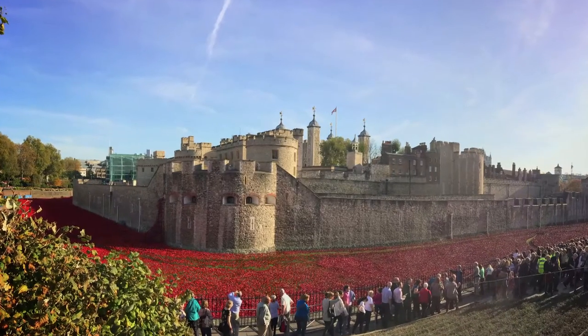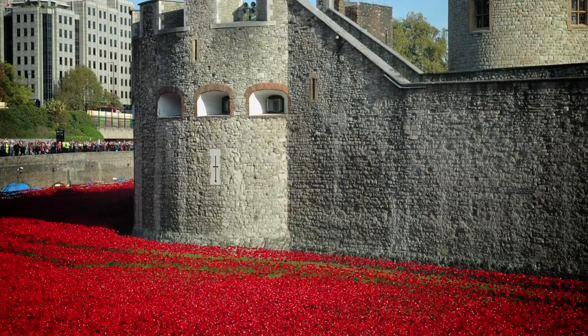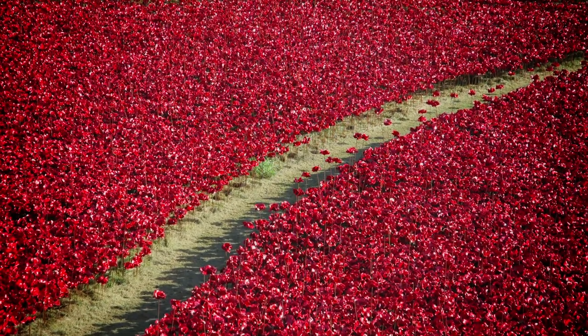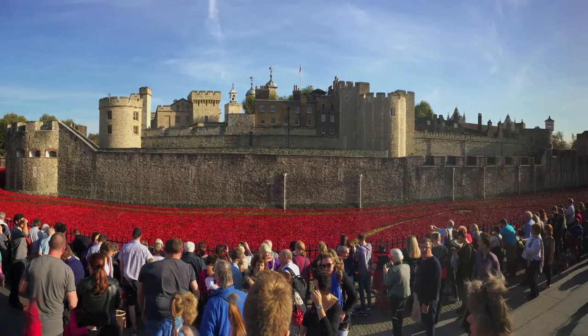We're very proud that a number of the poppies that were made for the Tower of London installation were made here at one of our local companies, Johnson's Tiles in Stoke-on-Trent. It's very nice to see part of the ceramics industry appreciated by a global audience.